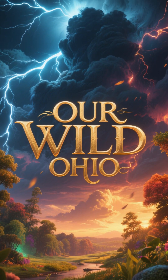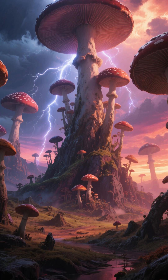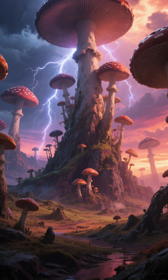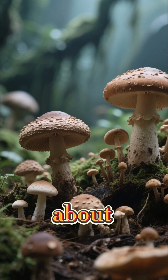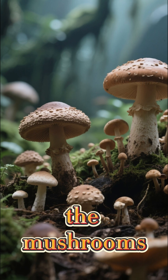Hello family, and welcome back to our wild Ohio. Imagine a world long before the dinosaurs, where mushrooms grew taller than a two-story house. Sounds like science fiction, right? Well, today we're re-digging into the incredible truth about prehistoric fungi and whether they looked anything like the mushrooms we see today.